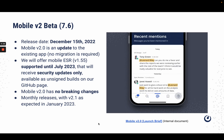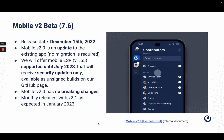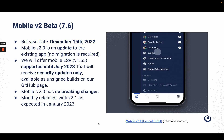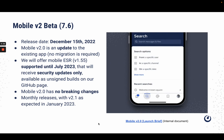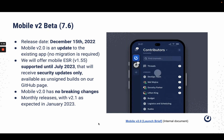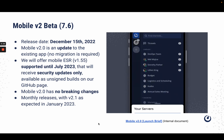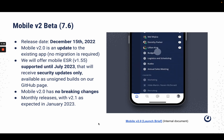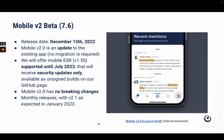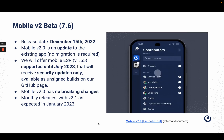Mobile 2.0 will have zero breaking changes, which means: one, app config variables for EMM deployment will remain unchanged, and two, server mobile version support policy will also remain unchanged. Customers should be on Mattermost server ESR version 7.1 or above. We will continue with monthly releases, with version 2.1 expected for January 2023. There is an internal launch brief document available for Mattermost employees if you would like additional details.